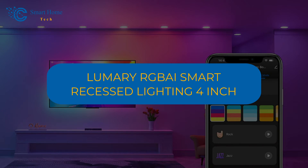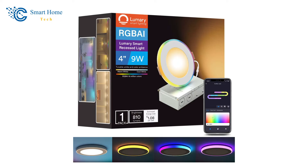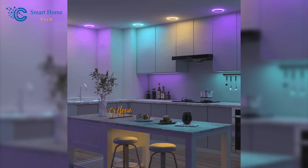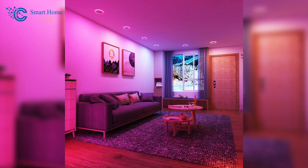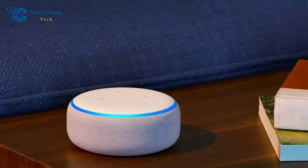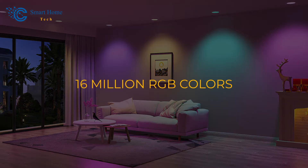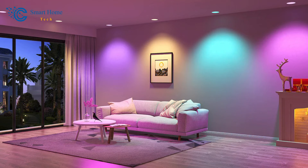Number 6: Lumary RGB AI Smart Recessed Lighting 4-Inch. Unleash your creativity with the Lumary RGB AI Smart Recessed Lighting 4-Inch. Featuring dynamic RGB AI technology, this 4-inch LED downlight allows for multiple colors to be displayed simultaneously, offering extensive design options. Choose from four lighting modes, each catering to a different atmosphere, whether you're watching movies, relaxing, or waking up at night. Control your lights through the Lumary app, Alexa, Google Assistant, or Siri for easy customization. With tunable white, 16 million RGB colors, and adjustable brightness, this downlight transforms your space into a personalized haven of light.